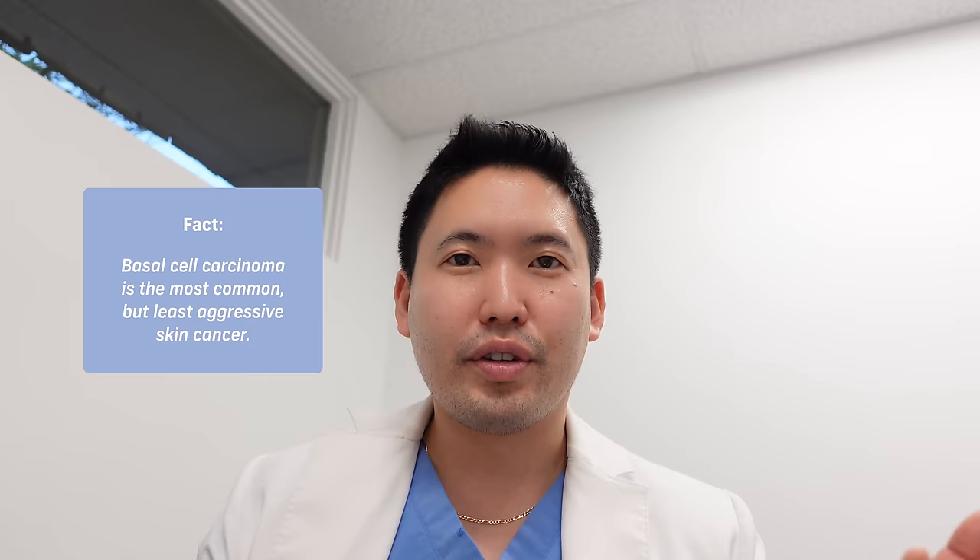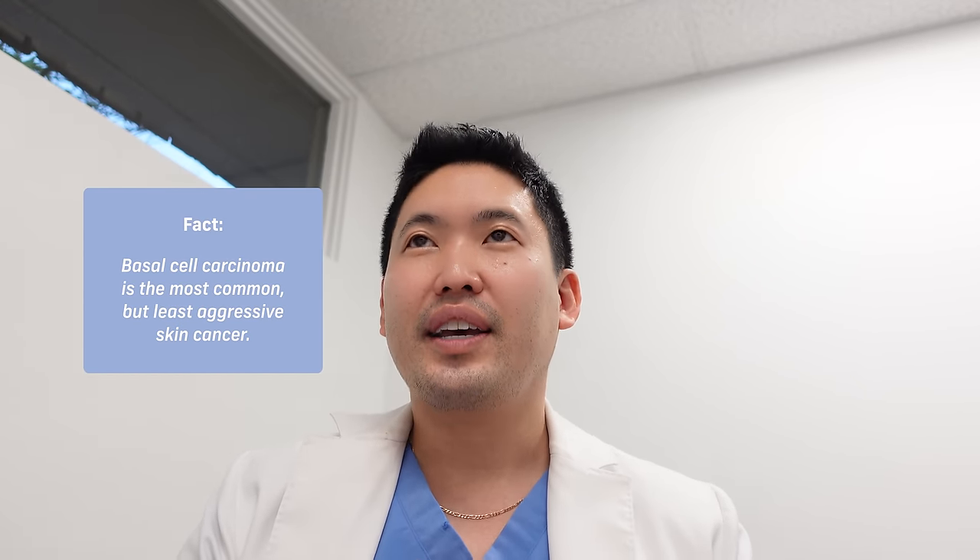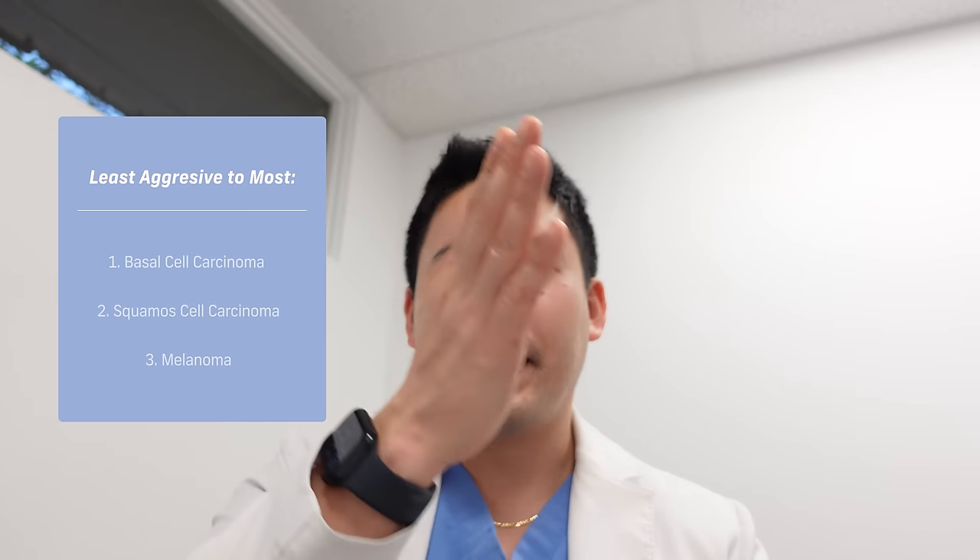Basal cell carcinomas in Caucasians are usually just red flat spots or a red bump — it doesn't always have to be bleeding. Basal cell carcinoma is the most common skin cancer, and thankfully the least aggressive. It can affect 20 and 30 year olds from long-standing sun exposure, but genetics can play a role too. There are genetic mutations that can predispose you to basal cell carcinomas or melanoma.